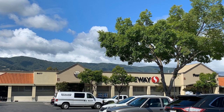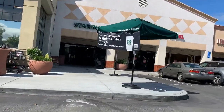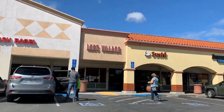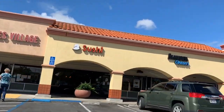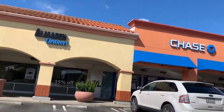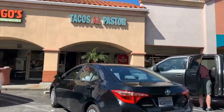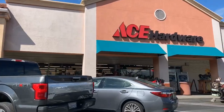Almaden Center with its Safeway shopping complex is one of the more popular shopping areas. It has your typical Starbucks, cleaners, banks, there's sushi, Togo's, Baskin Robbins, a taco place, and Ace Hardware — it's a great one.